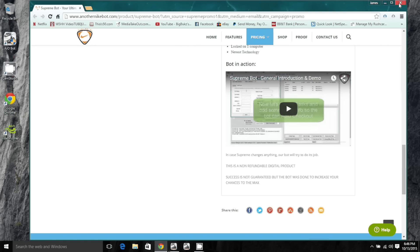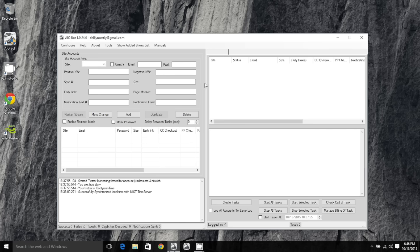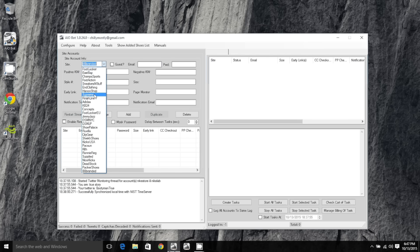So now I'll show you — you have the AIO Bot and if you look at all the sites it supports, like Concepts, Pack Sun, and tons of others, if you don't have AIO Bot by now you have to get it. Look at all these shoe sites. If you're trying to cop sneakers you need this AIO Bot in your life. There are a lot of lesser-known sites where you can make a killing because not too many people are going there.